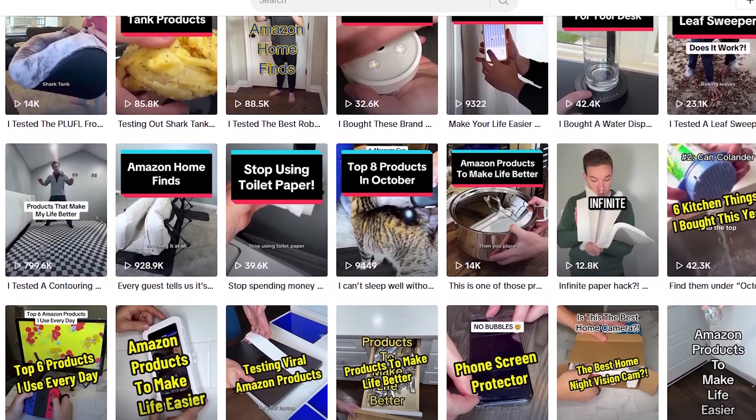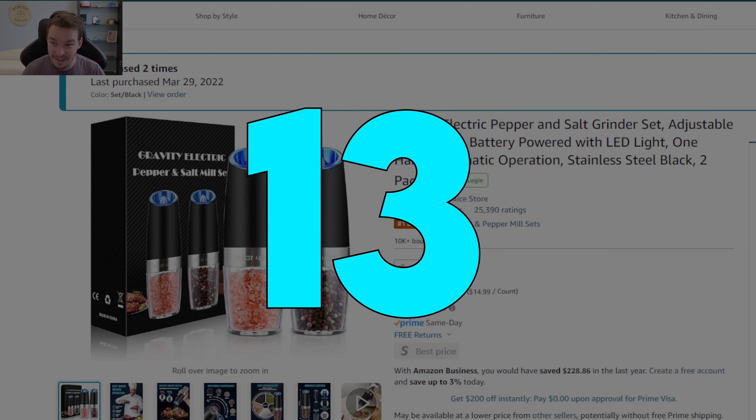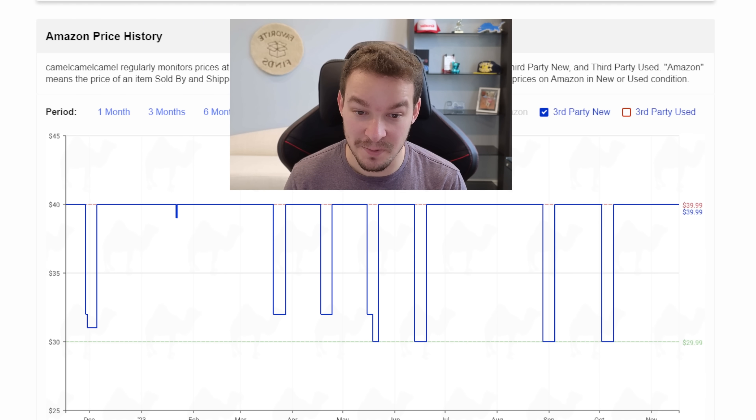I've tested thousands of products over the last few years and to help you with your deal shopping I've handpicked 13 of my favorite deals going on right now. Depending on when you watch this you may see slightly different prices than I'm showing, so I'm also going to show you the price history of all these products and let you know what price is actually a good deal. Let's jump right into deal number one.